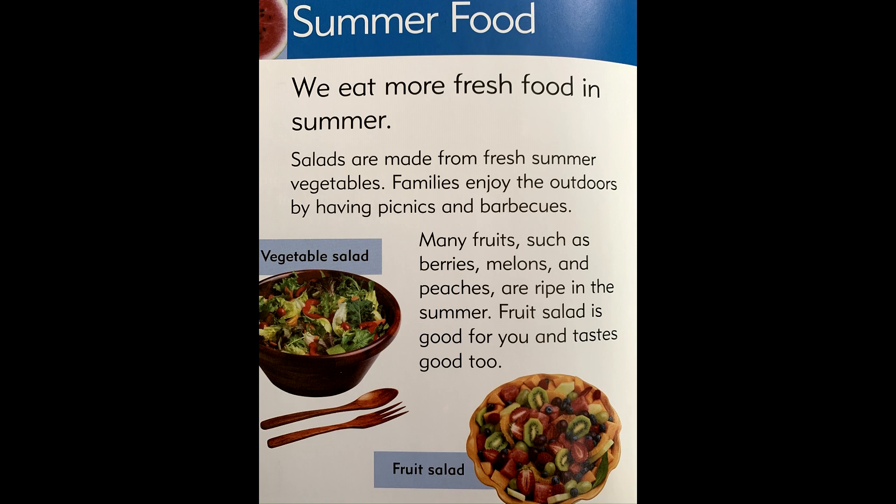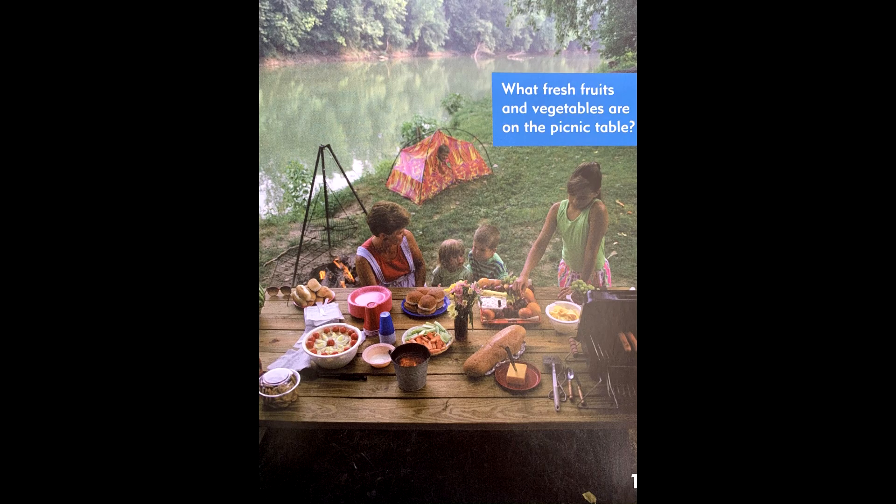Many fruits such as berries, melons, and peaches are ripe in the summer. Fruit salad is good for you and tastes good too. What fresh fruits and vegetables are on the picnic table?